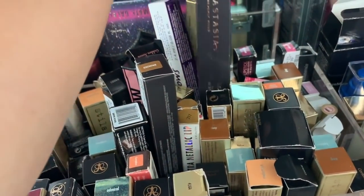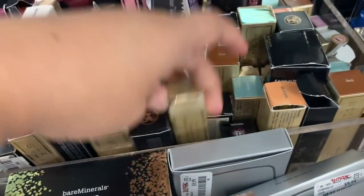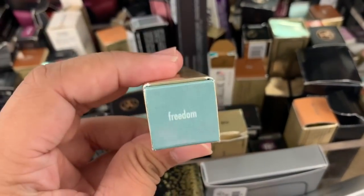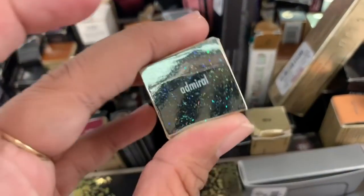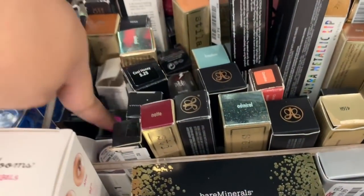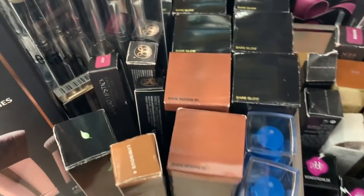They still have the Anastasia Liquid Foundation and Stila Concealers. These are the Shimmer and Glow Liquid Eyeshadow — this one is in the shade Freedom. And then this one is the highlighter in Admiral. I think I showed this last time already. And there's a whole bunch of Kat Von D, and more Kat Von D over there.